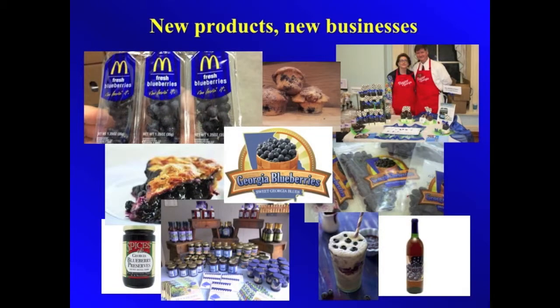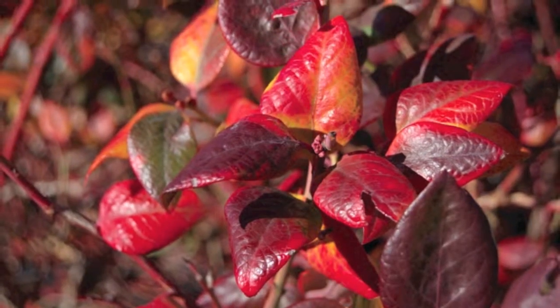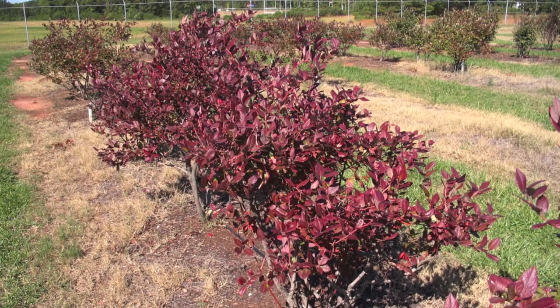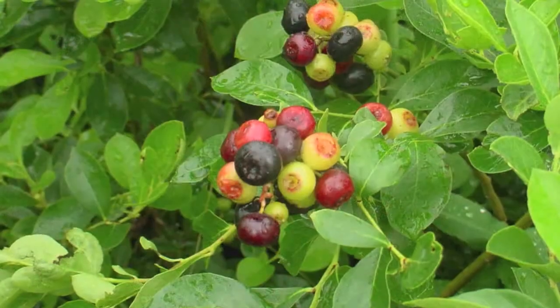Consumers use Georgia blueberries in many new products and to start new businesses. Over the past years, we have branched out to include ornamental blueberry plants in all different shapes and colors of plants and berries.